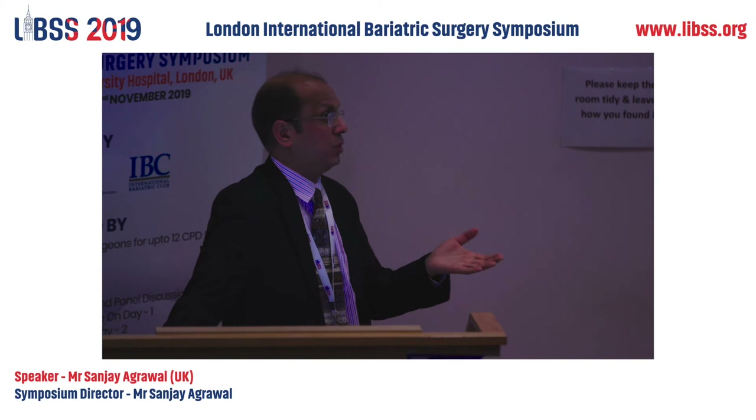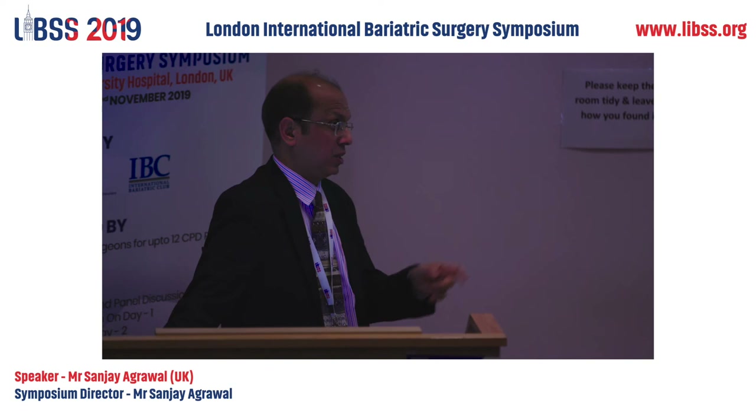Obviously there can be an ischemic cause of a leak which can develop five days later — but that won't be because you missed it on the first day. The blue dye test addresses the technical intraoperative fault, not the delayed ischemic leak. Sanjay, you have done over 400 sleeves with no leaks. So far.